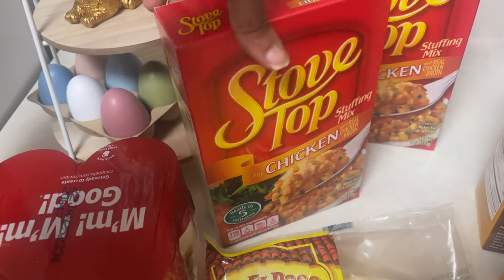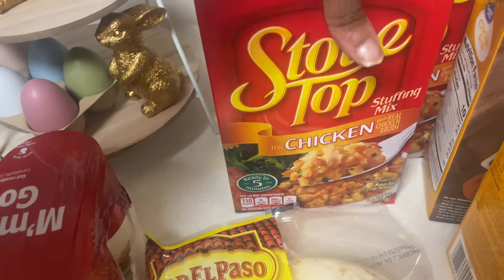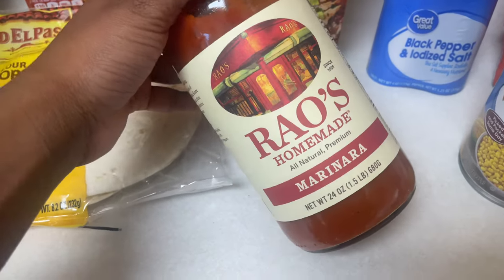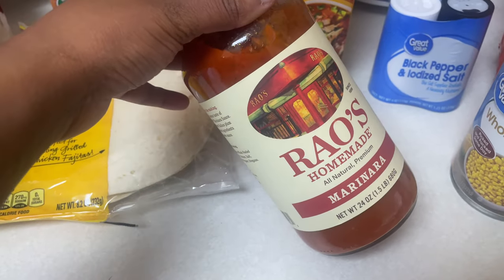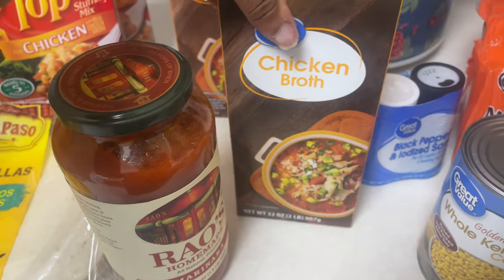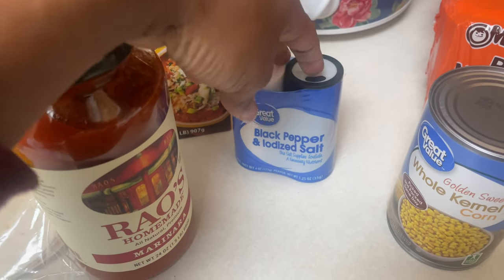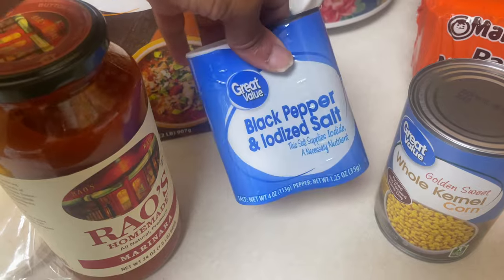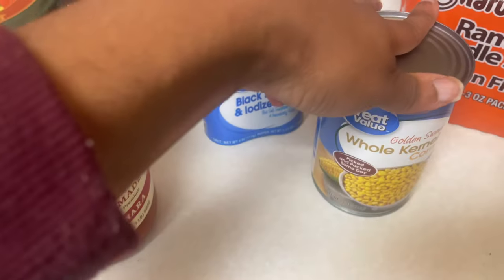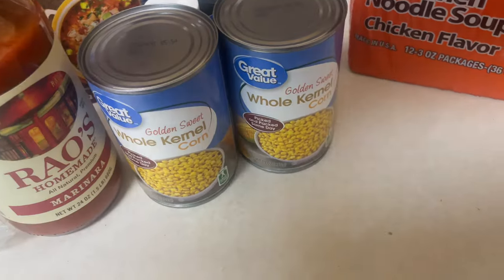Got some Stove Top stuffing mix for one of my crock pot dishes — two boxes of the chicken flavor. Also got Rao's homemade marinara, two cartons of chicken broth. I asked for black pepper but they substituted it with this black pepper and salt blend. And three cans of corn.